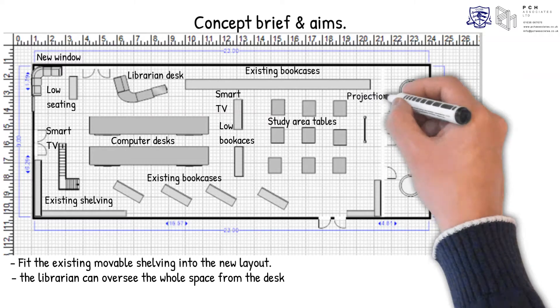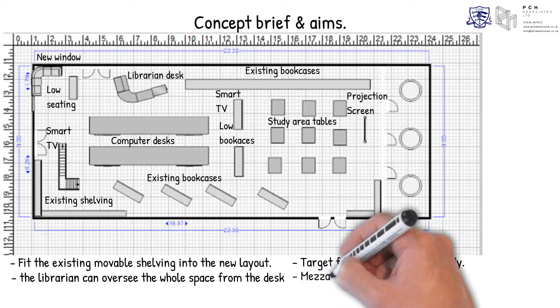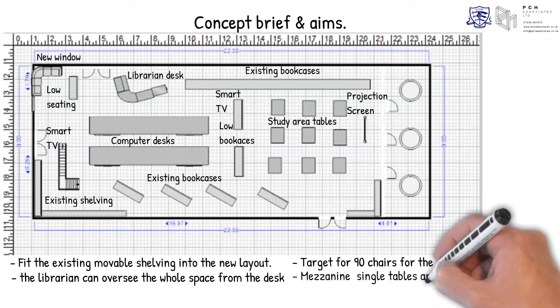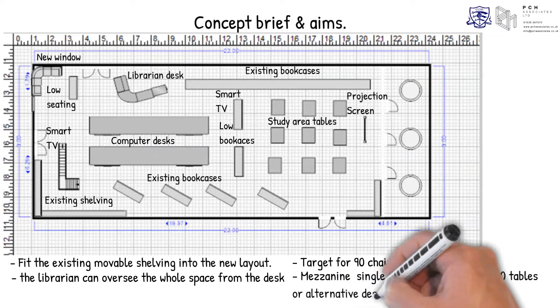A screen in front of the study rooms to be viewed from the study tables. Target for 90 chairs for the study. For the mezzanine, suggested use of single tables to keep the sixth form students from talking, with provision of a room for 20 tables. Alternatively, a long line of partition tables was called for, similar to those in the study rooms off the library at the moment.